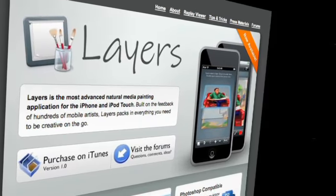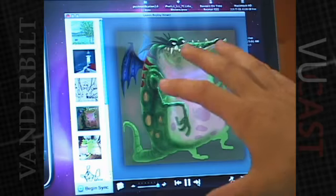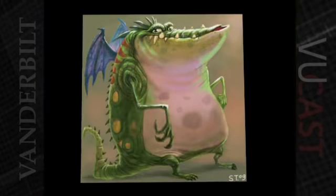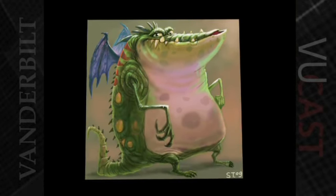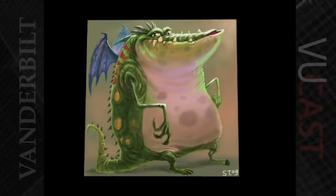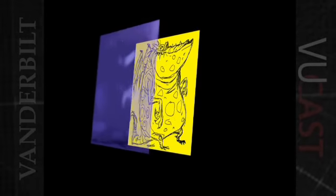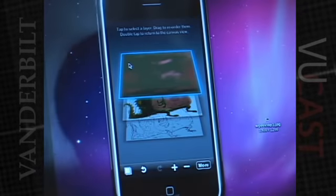The reason it's called Layers is that it allows your drawing to have multiple layers. A layer is kind of foreign to people that are familiar with traditional art, but it means that you can have separate drawing surfaces. For instance, there are three different pieces to this drawing. The artist drew the background of his image as one sheet, and then he sketched out his monster on another sheet, and then filled that in with paint on top.